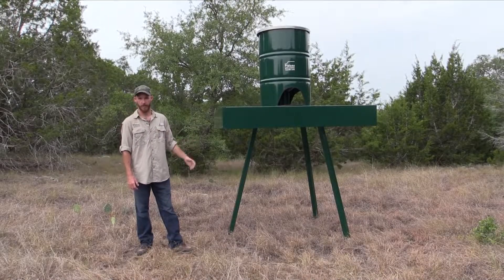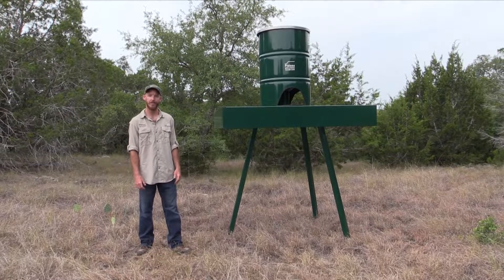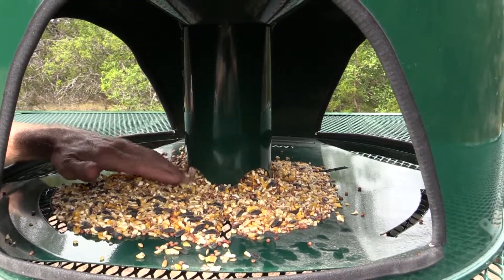This is our Platform Wild Bird Feeder. The barrel holds about 200 pounds of feed. We recommend using a hen scratch sunflower seed mix for added protein. The seed mix is funneled through a cone and comes out these openings at the bottom.